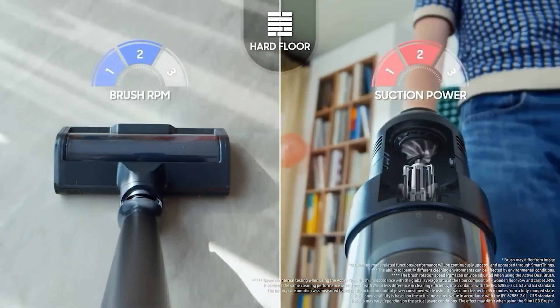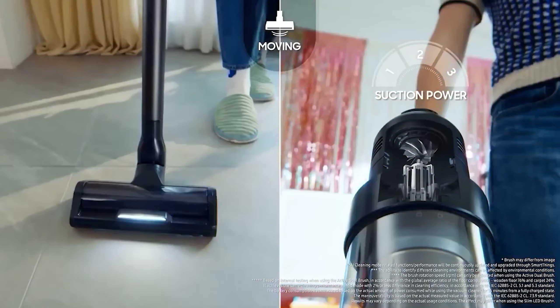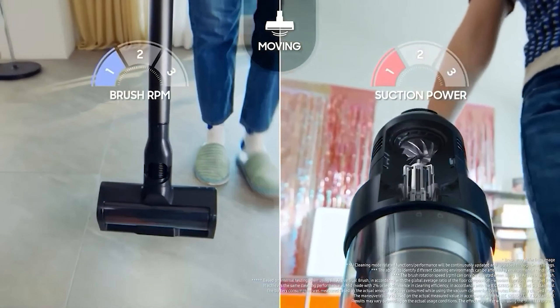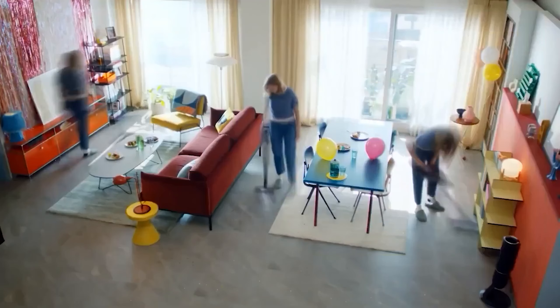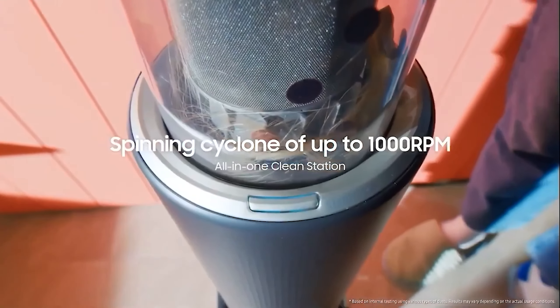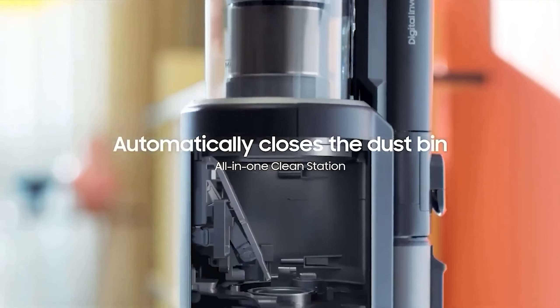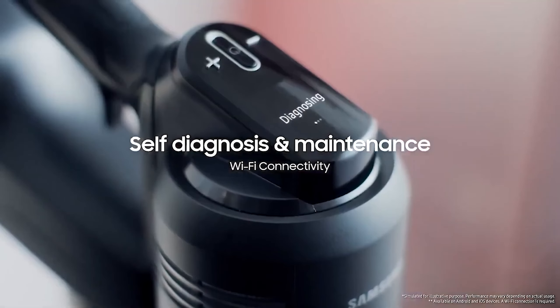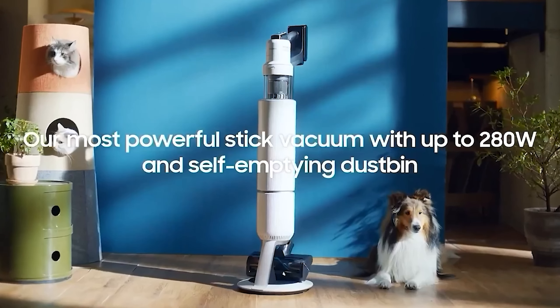This vacuum also has a sleek, minimalist aesthetic which seamlessly blends in with home decor. The most impressive feature is its AI technology: built-in sensors detect the type of floor and debris level and automatically adjust the settings for the most effective cleaning. This vacuum also automatically empties and closes the dustbin. From cleaning up couscous by the stove to eliminating crumbs under the dinner table to cleaning up dog hair, this versatile gadget does it all.